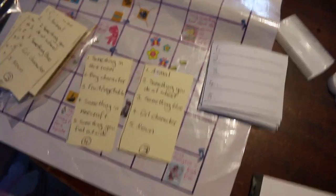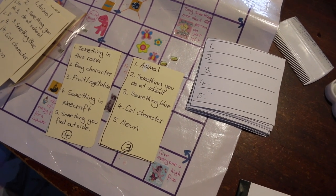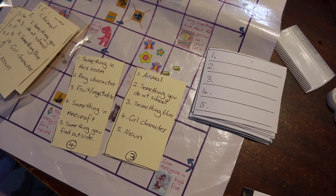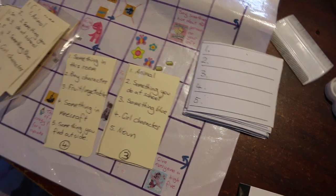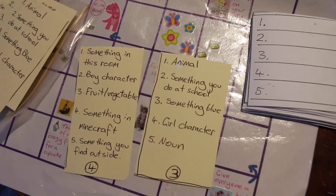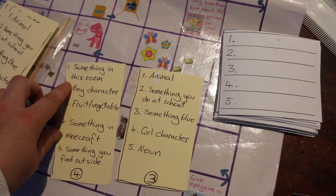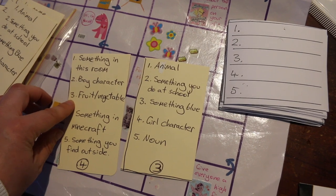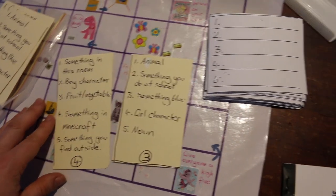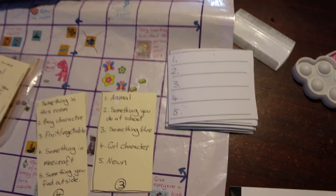This is another game that I made. Me and my husband were playing Scattergories and we thought it'd be fun to play with the kids, but they're still a little bit young to do it properly, so I just made up a simpler version. Just easy ones for the kids — naming something in the room, a boy character, a fruit or vegetable, and so on. It's five little things in each round.